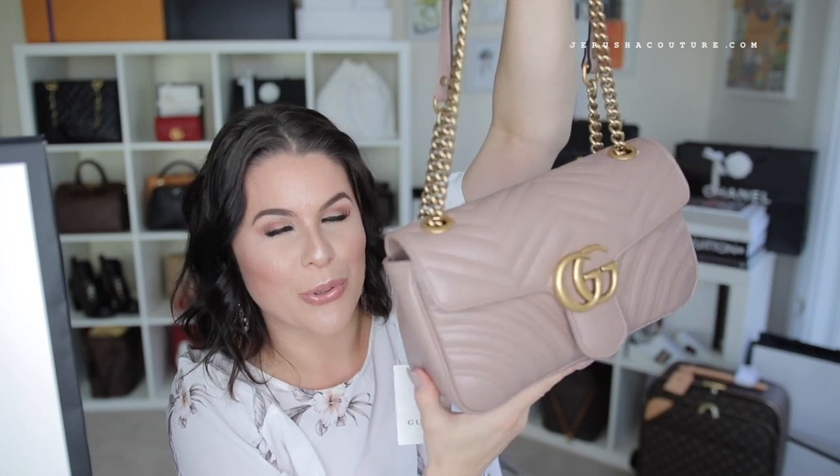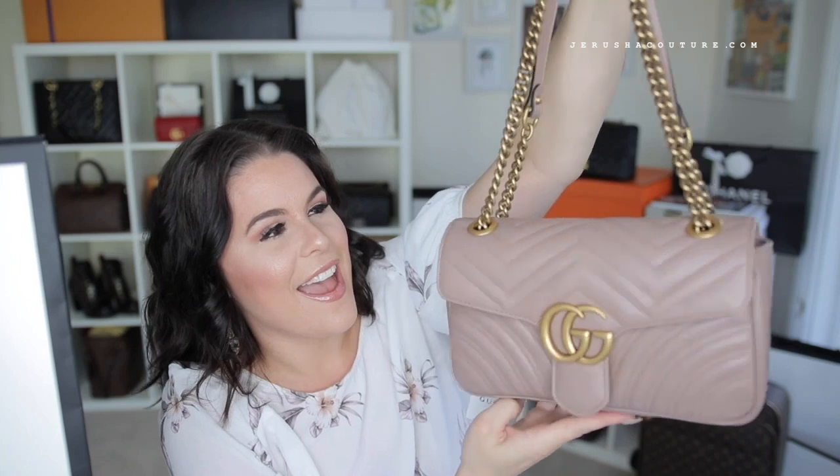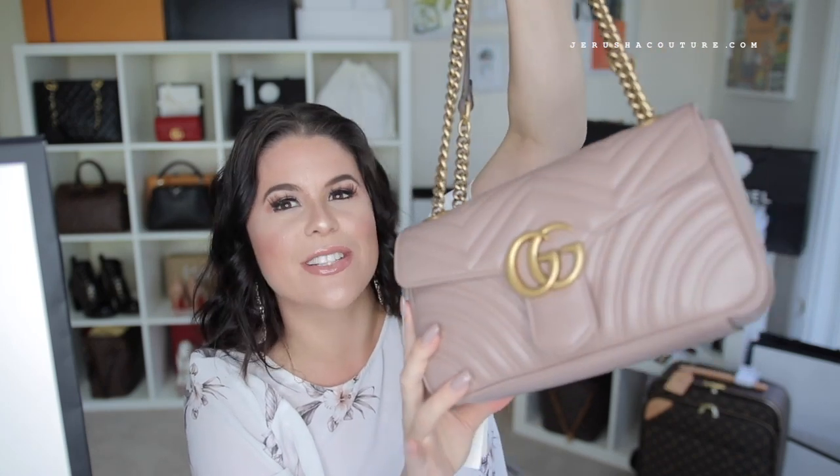Gucci sometimes says 'nude,' other websites say 'porcelain rose,' some say 'pink' or 'beige' — many different names. But it officially is called porcelain rose by the design house. In my opinion, the Soho Disco in the tanny beige is called rose beige, and I feel like that should have been the name of this leather color, because it's exactly that — a dusty rosy beige, kind of like a dirty pink almost.